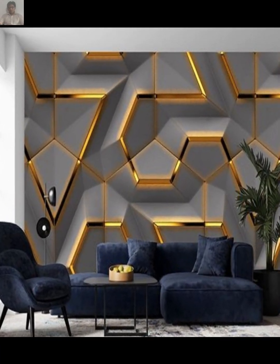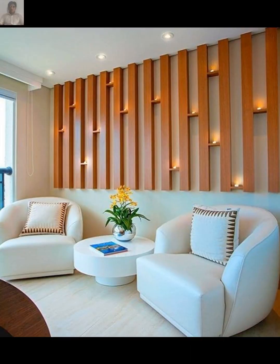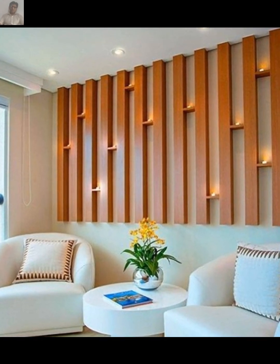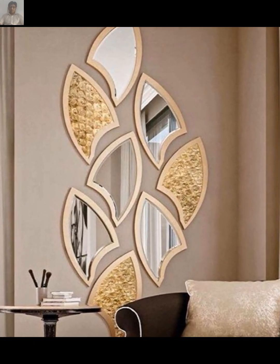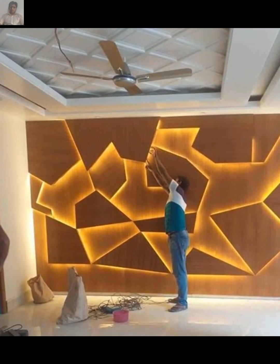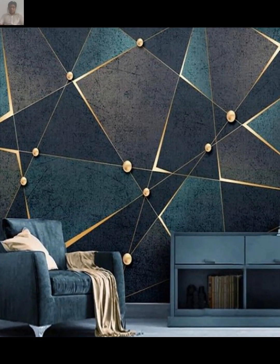If you are searching for the best light for your living room, use a combination of ambient, task, and accent lighting to create layers of light. Ambient lighting provides overall illumination, task lighting helps with specific tasks such as reading or working, and accent lighting adds visual interest.